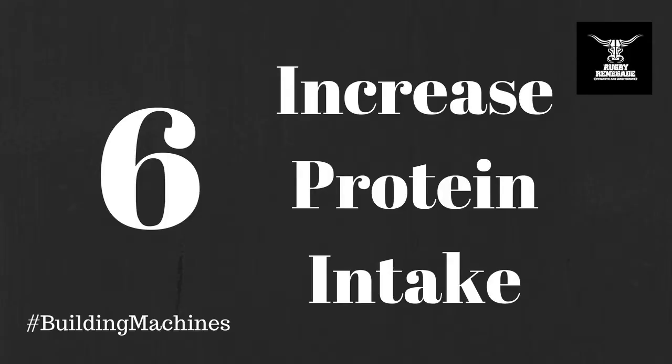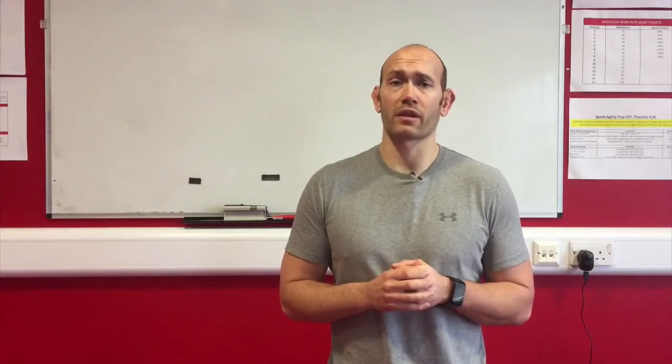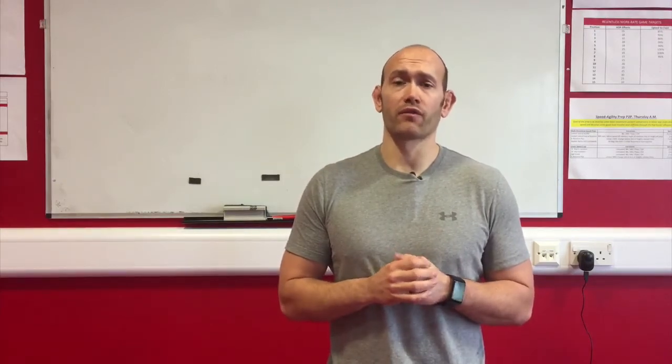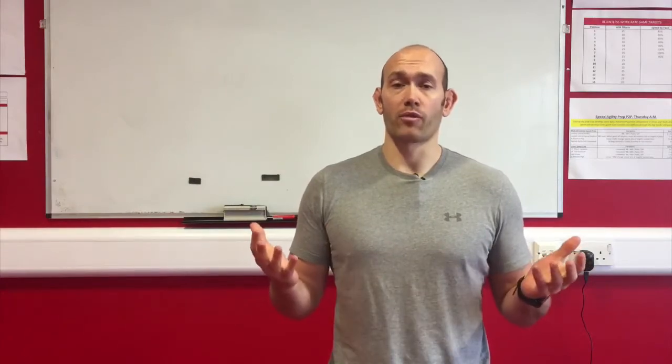Number six: increase protein intake. Protein is king when it comes to recovering from exercise and building muscle. Aim to get at least one fist-sized portion of protein per meal and supplement with whey protein following your weight session. Make sure you get 1.5 to 2 grams per kilo of body weight per day. Good sources of protein include lean meat, fish, eggs and whey protein.